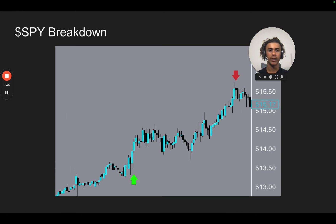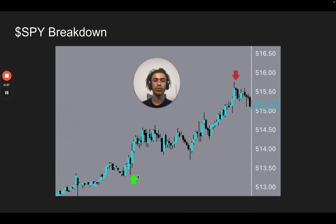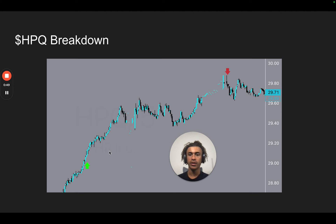Our first trade was on SPY, the S&P 500. We were expecting a continuation of this uptrend, so we entered calls right here. These calls were alerted to our premium community, and we exited calls right here. On HPQ, we had a similar setup — we expected this to fill a gap. A gap is the difference between where price closes and where it opens the next day, so there's a lot of liquidity around these gaps. We entered calls right here and exited right there.